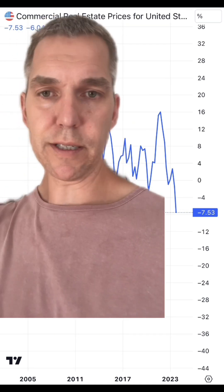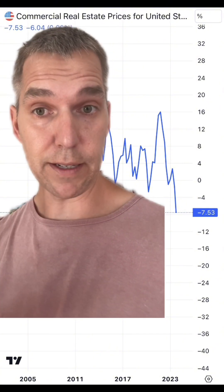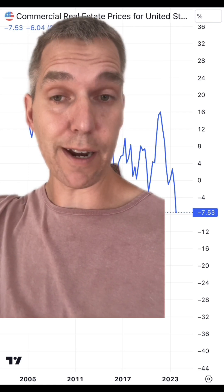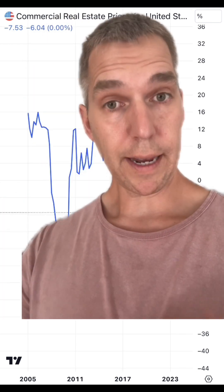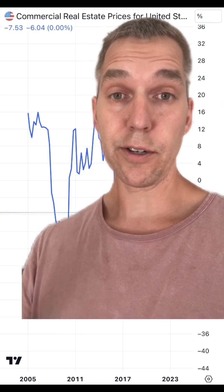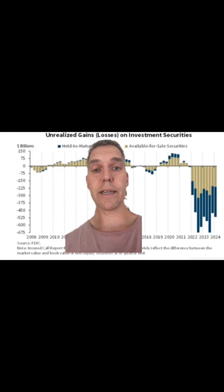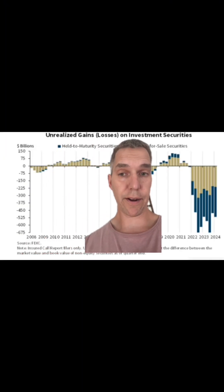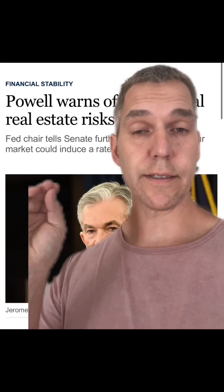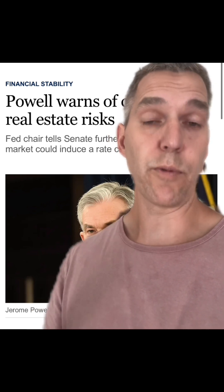Imagine buying a piece of commercial real estate for $10 million, and then all of a sudden it goes down to $7 million. You're still paying a mortgage for that $10 million on a property that's lost $3 million. Which means that hundreds, if not thousands, of banks all across the country have seen their commercial real estate portfolios collapse. And it's this collapse that has led to an unrealized loss on investment securities of over $500 billion — and those unrealized losses include treasury securities along with mortgage-backed securities.